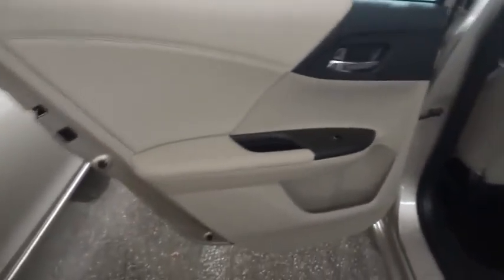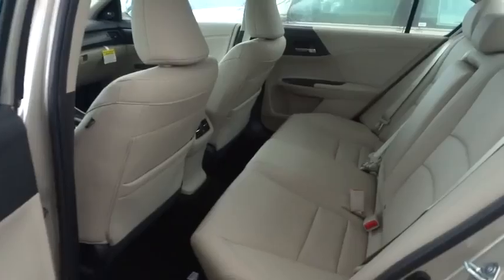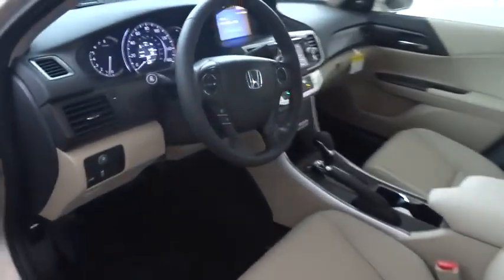Cruise control, auto-dimming rear view mirror, PPO floor mats, aluminum wheels, four-wheel disc brakes, universal garage door opener, FWD, rear defrost, climate control, AM-FM stereo radio, MP3 player.